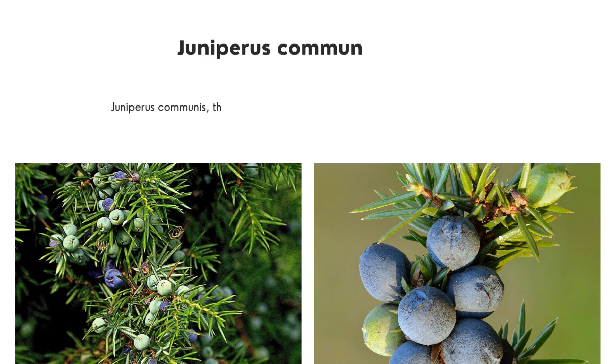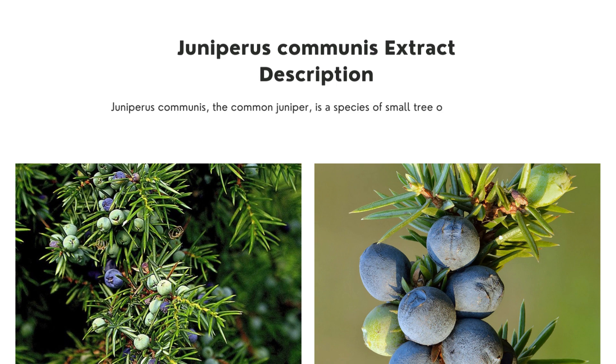Juniperus communis extract. Juniperus communis, the common juniper, is a species of small tree or shrub in the cypress family Cupressaceae.